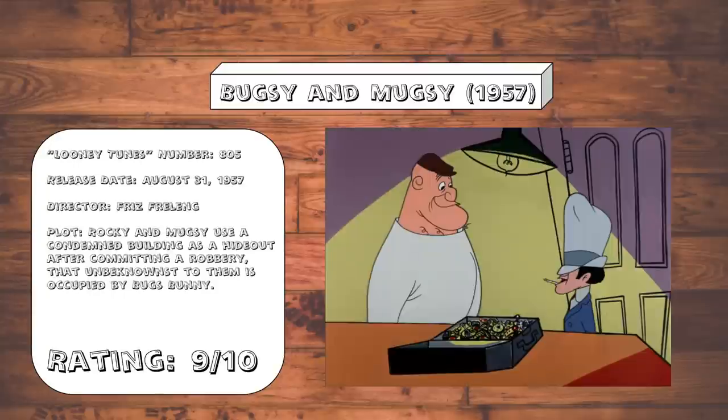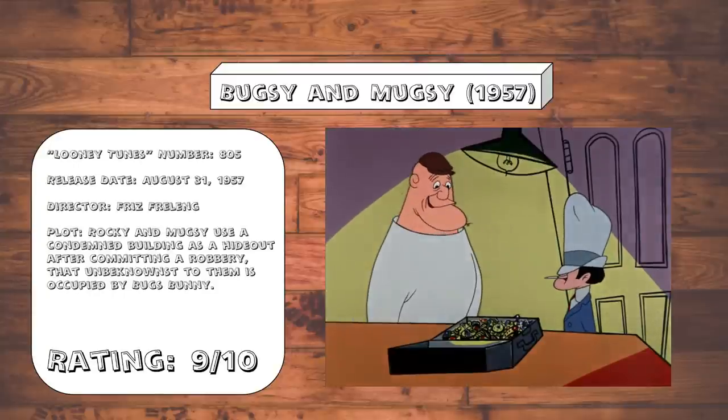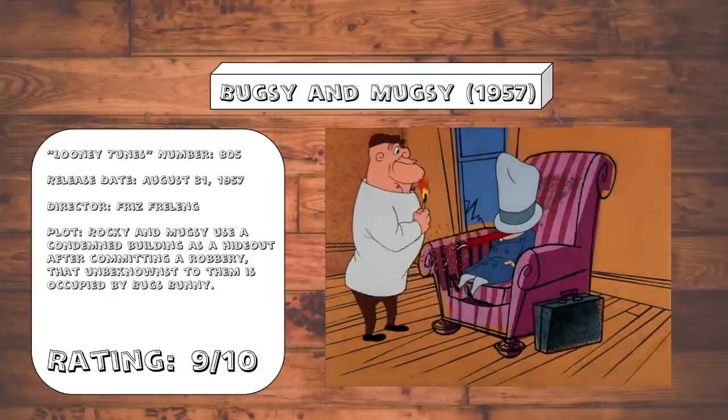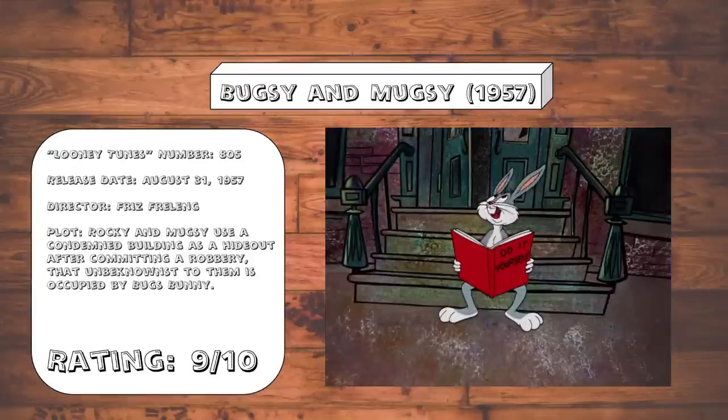Bugsy and Mugsy. This is basically a far less cruel version of Stooge for a Mouse, mainly because here the two victims of the gaslighting actually fully deserve what they get this time around. The gags are so similar it borders on being a full-blown remake, but honestly that almost doesn't matter, because it is funny and features a peak Bugs performance.